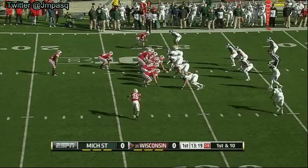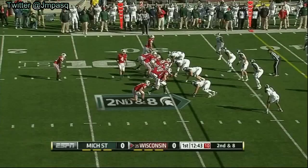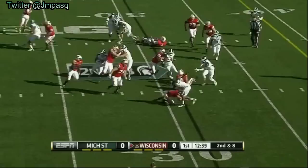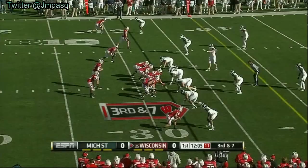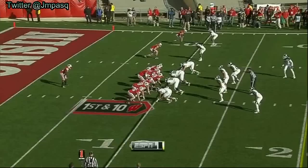Michigan State struggles on the offensive line; they had some injuries at wide receiver, but Stave can really sling it. He is starting to run like he did middle to end of last year. Toss sweep — hurdles a blocker. Stave turns and throws out into the flat; it's complete, taking advantage of field position.